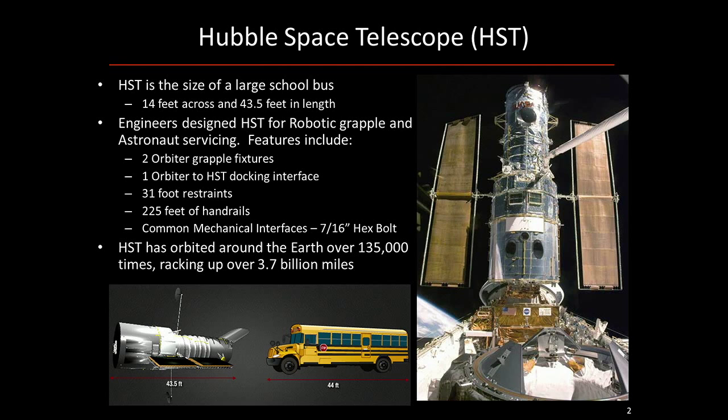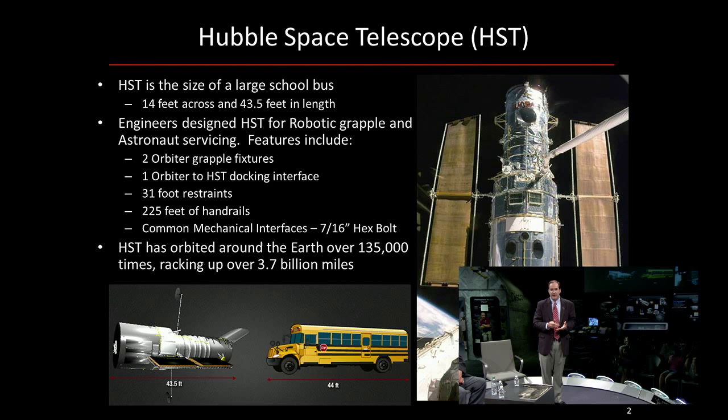Common interface — Hubble was meant to be serviced. We knew over time, because it was a modular spacecraft, that instruments and different boxes would fail and could be changed out. So we made mostly all the interfaces a 7/16th bolt — we have a couple of examples here today. As far as the odometer of Hubble, it's been orbiting and doing great work for the last 25 years, racking up over 135,000 orbits and 3.7 billion miles.